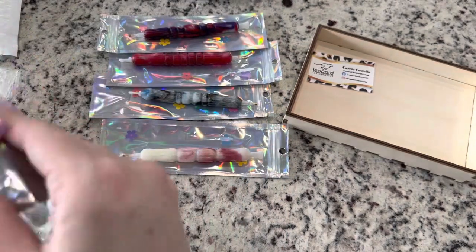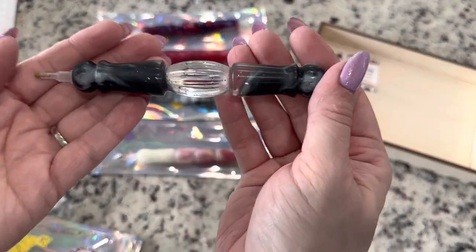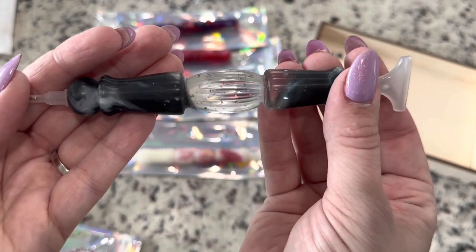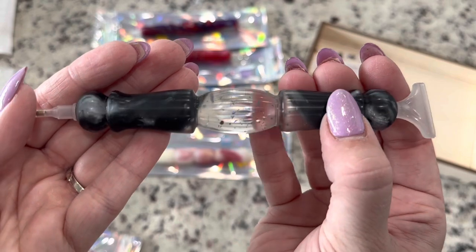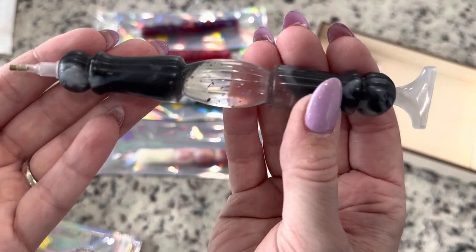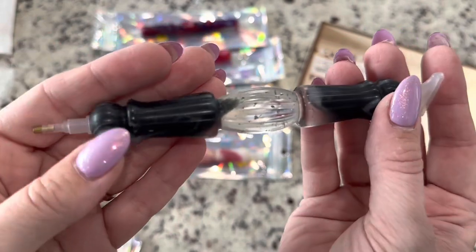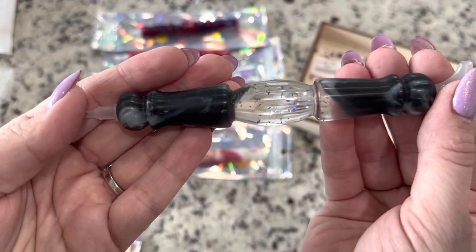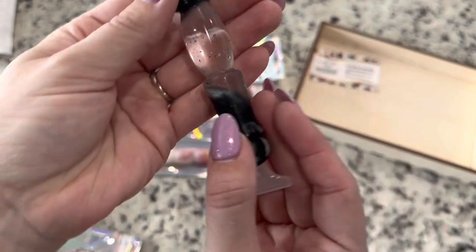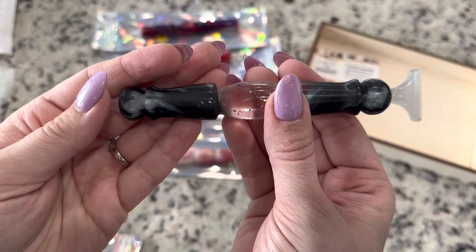Now let's look at the Star Wars and Space Diamonds official pens. This one she's calling the Black Panther, or it's Star Wars in Space — it just reminds me of a galaxy. The way it's turned it reminds me of a TIE fighter — a mix between a TIE fighter and a Jedi. I think that's really neat. You've got the clear glitter crystal in there.